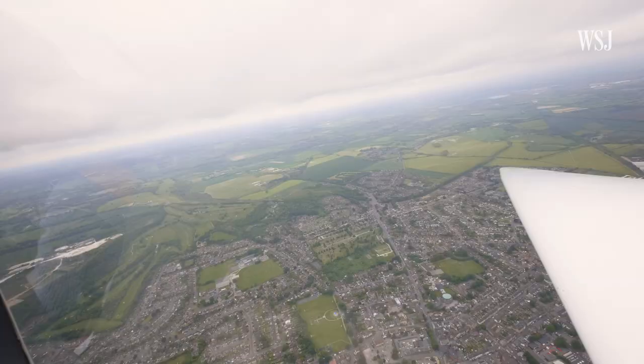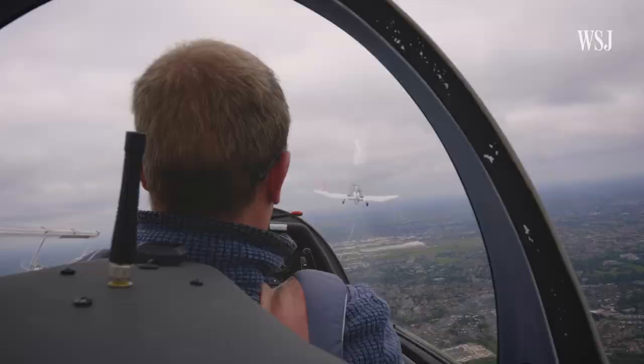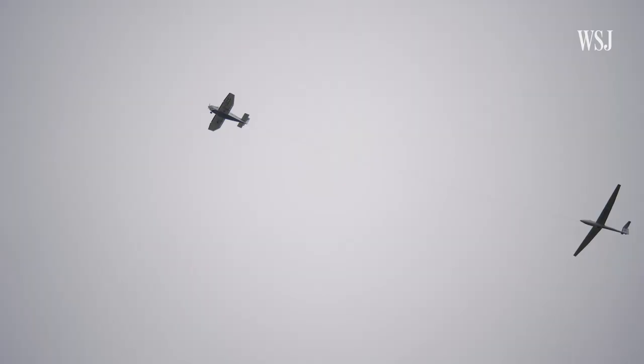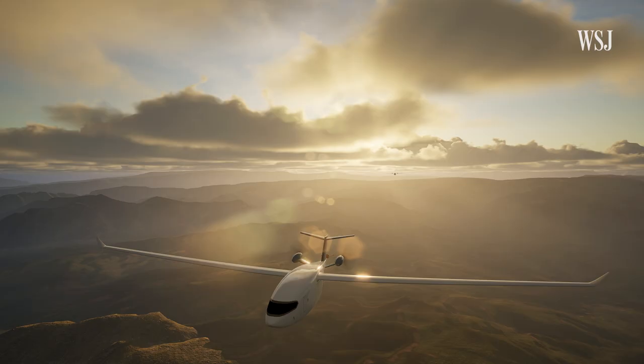Oh wow, this glider doesn't have any engines or motors and yet I'm still airborne, because I'm being towed through the sky by that plane just up there. The reason I brought you up here is that some believe that this very principle, aerotowing, could hold the secret to dramatically extending the range of electric planes.